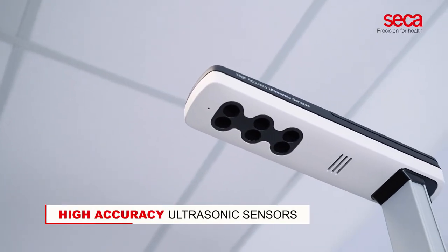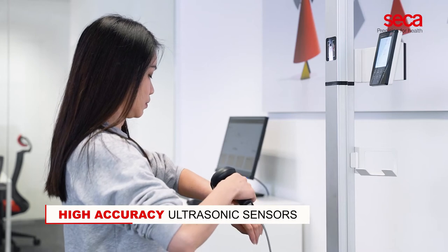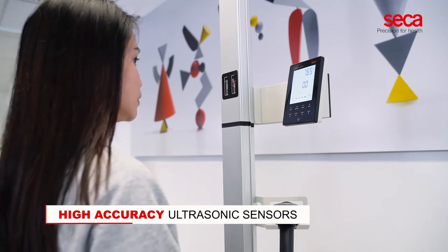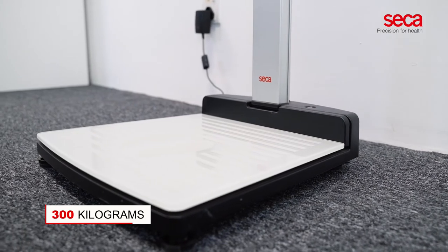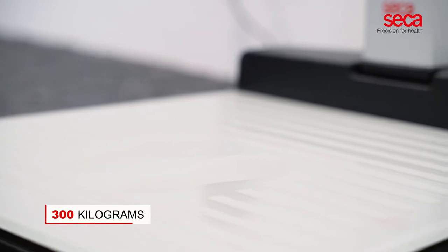With highly accurate ultrasonic sensors, the ultrasonic height measurement is highly precise. This technology eliminates the necessity of direct physical contact between patients and medical personnel. The durable platform made of non-slip tempered glass can hold up to 300 kilograms and is easy to disinfect.